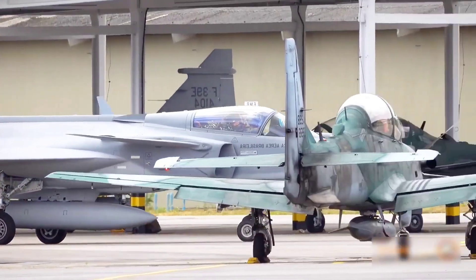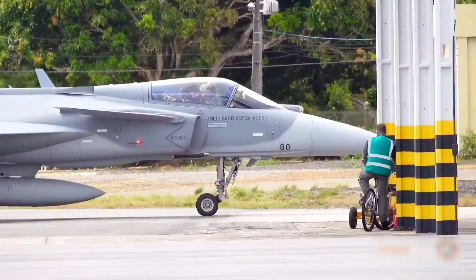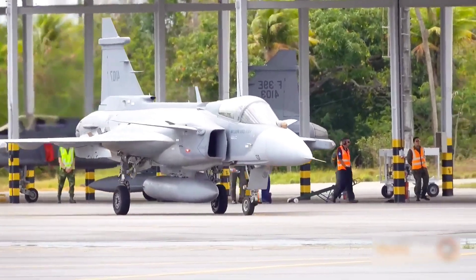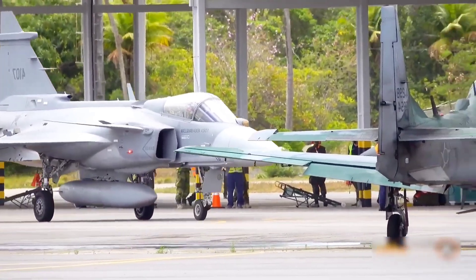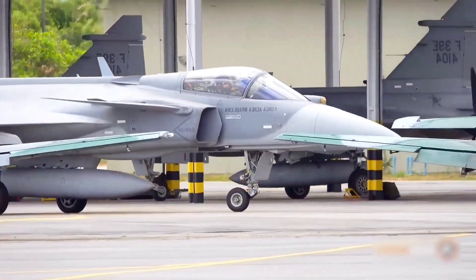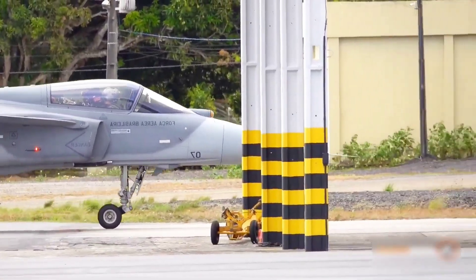Gripen's safety advantage for Canada becomes even clearer when we consider strategic vulnerability. If Canada chooses an American jet like the F-35, its entire air defense capability becomes entangled with U.S. foreign policy. If political tensions arise, or if the U.S. restricts certain weapons or software updates, Canada's Air Force could be partially crippled. This is not hypothetical — many countries using American jets have faced temporary grounding due to delayed U.S. approvals. That risk alone makes the F-35 a potential liability. Gripen eliminates this vulnerability entirely by giving Canada full control of its aircraft, software, weapons, and upgrades.